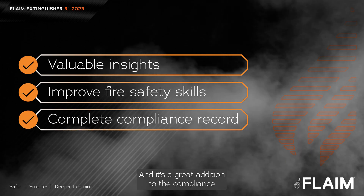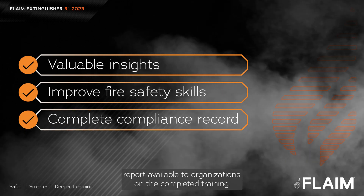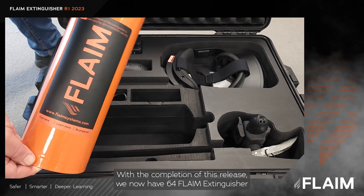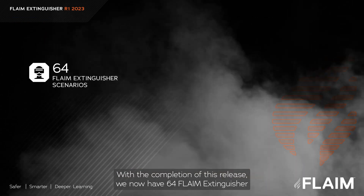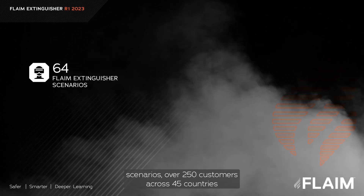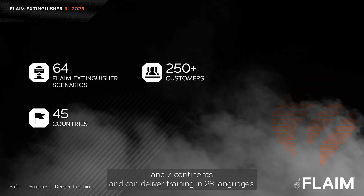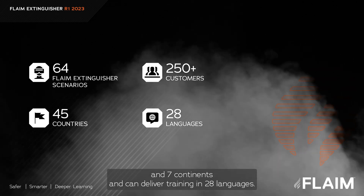It's a great addition to the compliance report available to organizations on completed training. With the completion of this release, we now have 64 Flame Extinguisher scenarios, over 250 customers across 45 countries and 7 continents, and can deliver training in 28 languages.